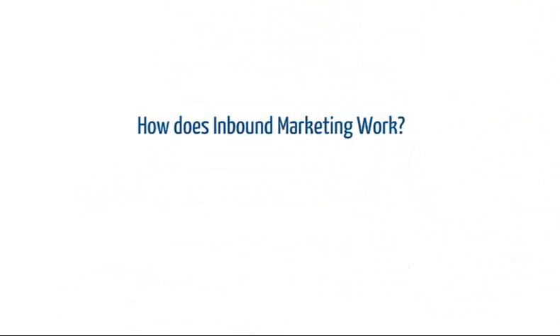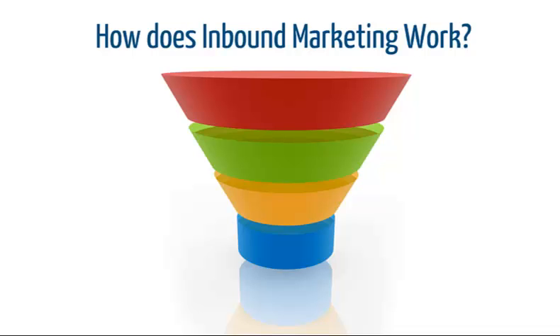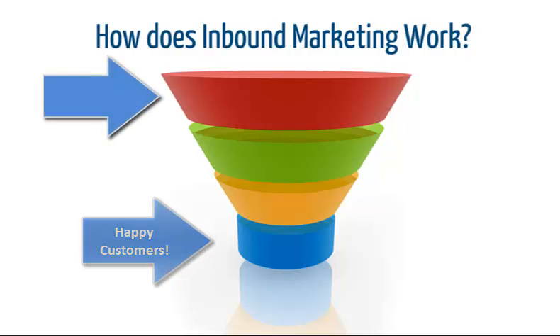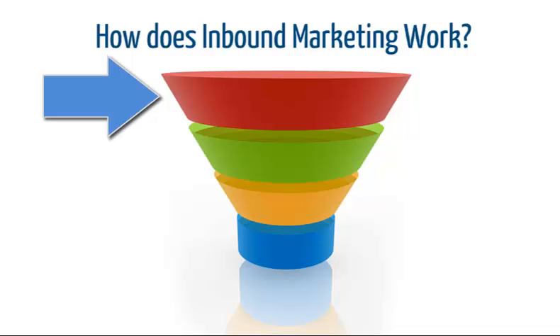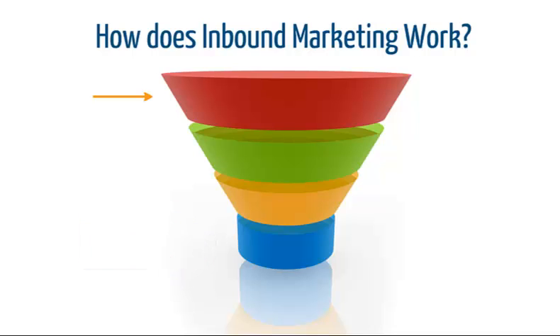So, how does inbound marketing work? Think of your sales and marketing process as a funnel. Fresh prospects come in at the top of the funnel; happy customers go out the bottom. The goal is to maximize both the number of people you attract at the top of your funnel, as well as the number that come out the bottom as customers. We use several strategies to do this.